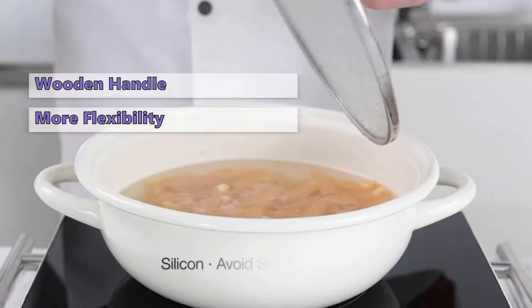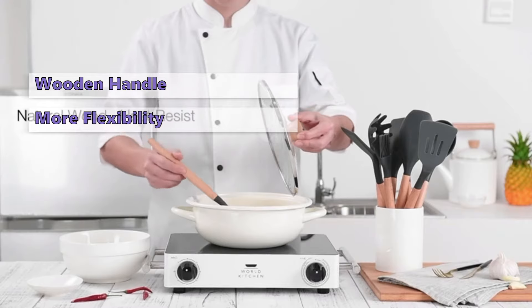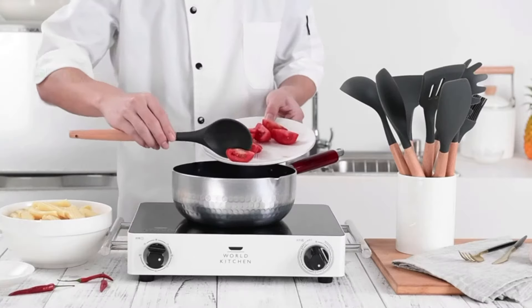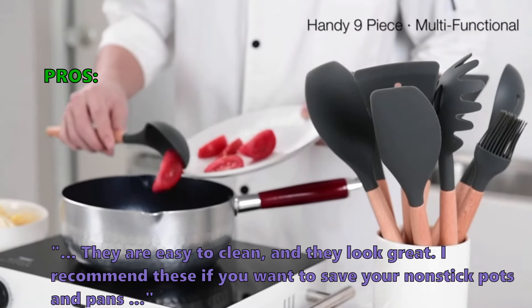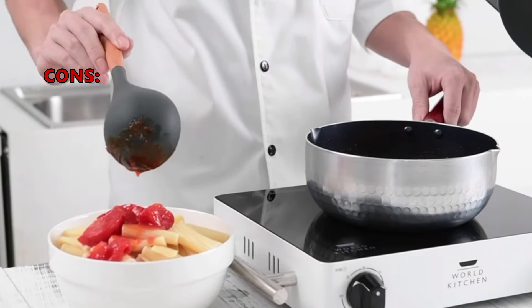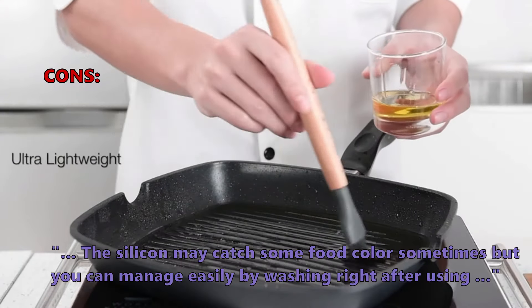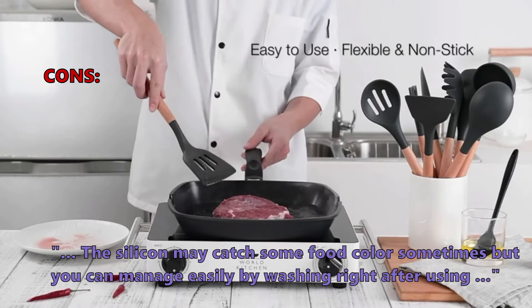Moving on to the next kitchen utensil set on our list: the 14-piece cookware set from Ohanao. The set from Ohanao gives you the best of two worlds — a soft head and a beautiful wooden handle. The silicone construction allows more flexibility. With good build quality and strong joints between the handle and heads, it could go with practically every kind of cookware.